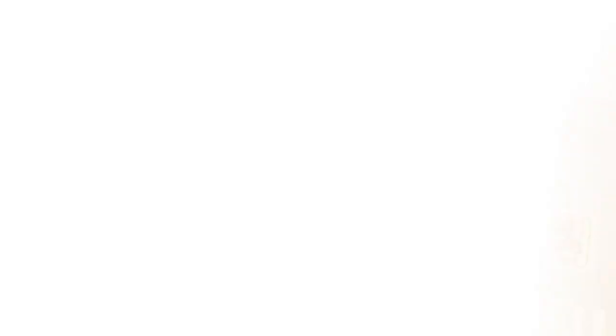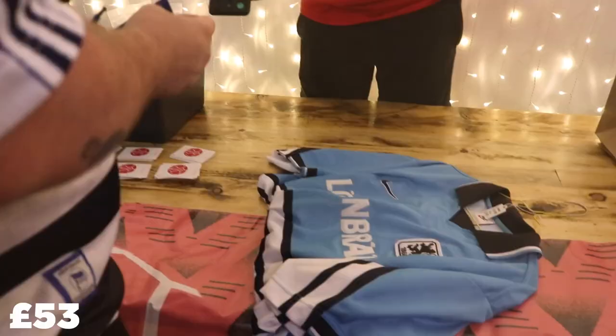Next up we have the 1997-98 1860 Munich shirt. Look at that beauty — beautiful light blue with black accents. 1860 made some great kits in the 90s. This one is sponsored by Nike, with a lovely black stripe coming across the front. Nice big open collar, lovely blue colour. We've got the number four on the back with that stripe coming across the back as well. Absolute stunning kit — I absolutely love it. And I almost forgot to say that was £70.